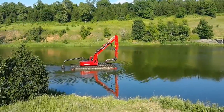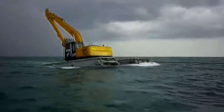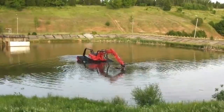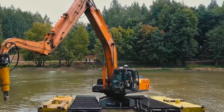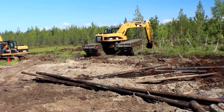If your waterways are clogged, the machine you want to send for is an amphibious excavator. This clever piece of equipment is designed to stay afloat in shallow water and scrape the surface of the waterbed clean. The job used to be done by dredgers mounted on barges, but the amphibious excavator is significantly more efficient at the task.